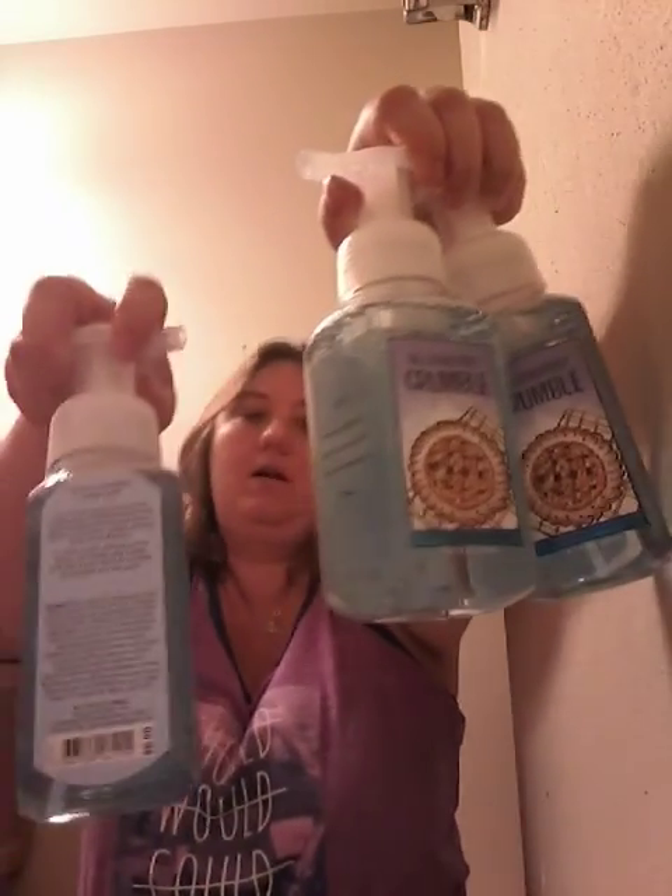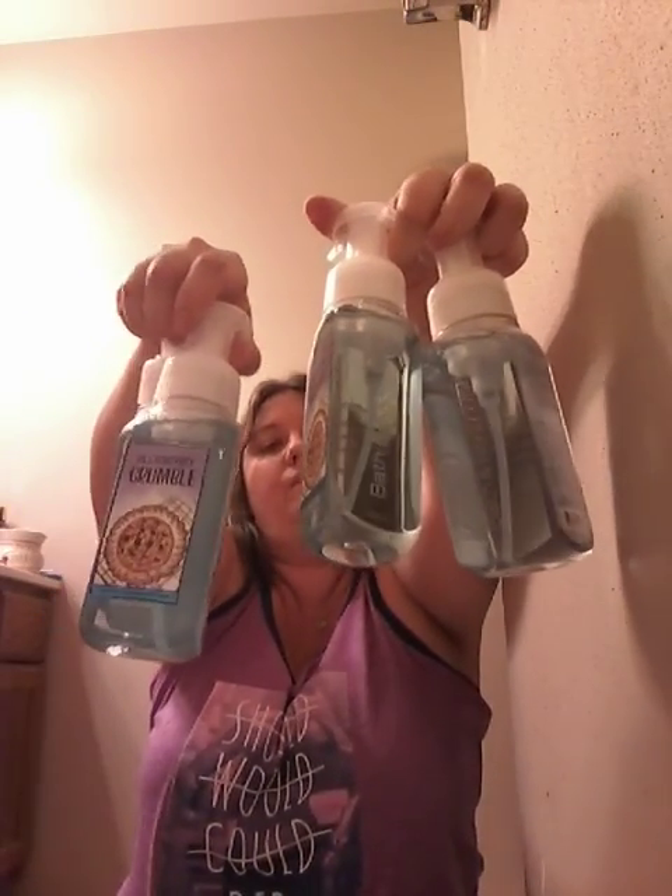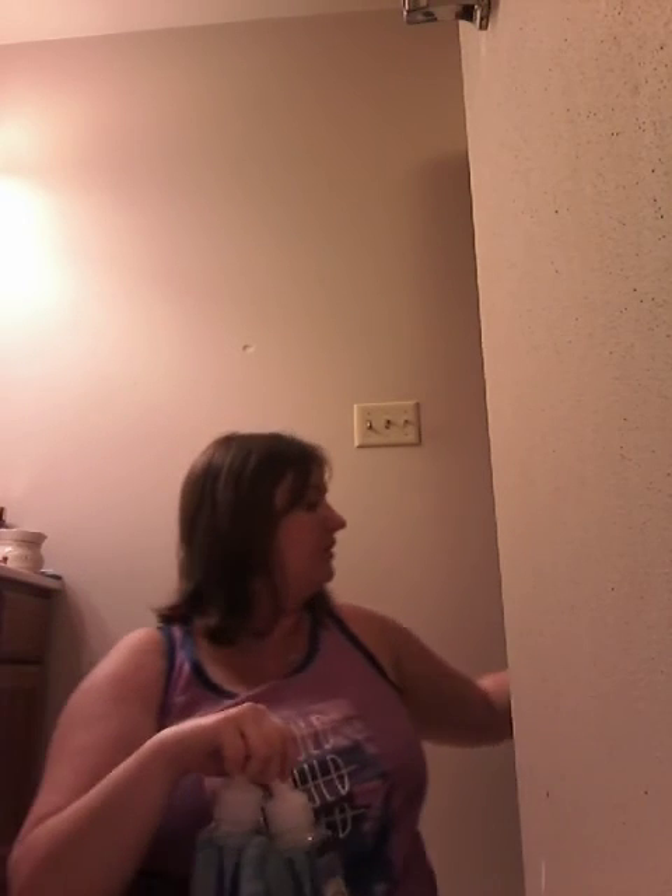Last but not least, my all-time favorite soap right now — I love it, it smells so amazing. I have eight of the Blueberry Crumble. And that is my final collection of soaps.